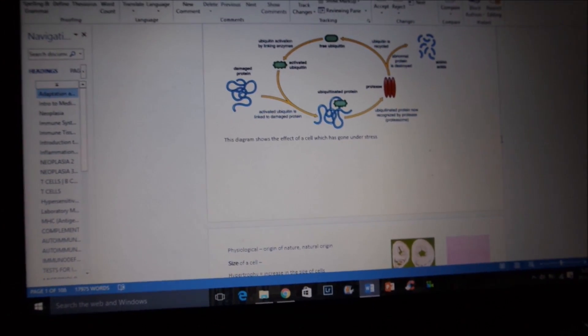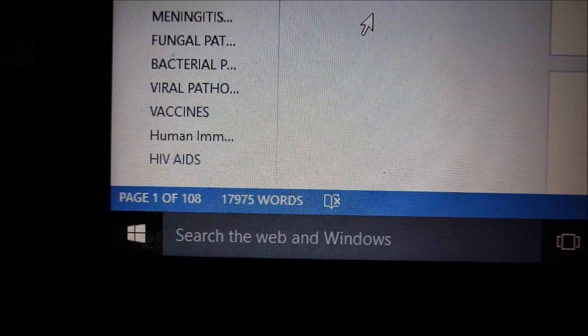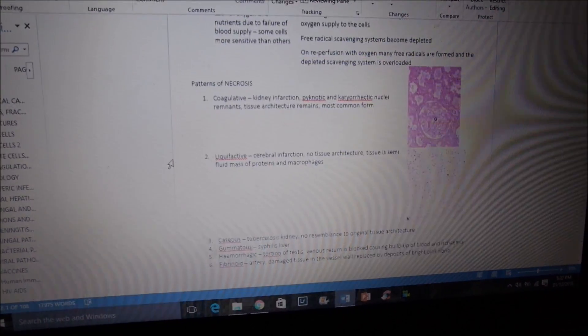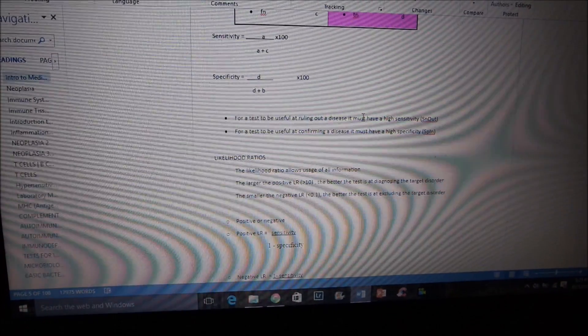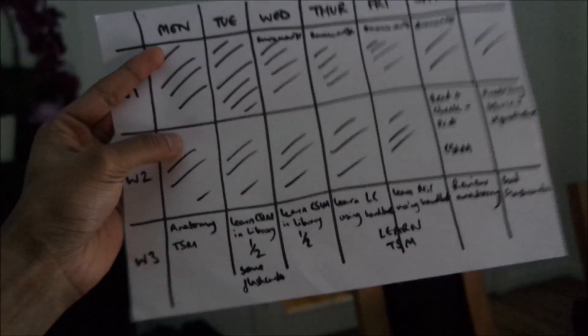cancer, inflammation, fractures, hepatitis, infections. It's 108 pages long and I need to get that printed out today. I'm going to spend today just reading through and editing — formatting the notes, making sure the pictures are where they need to be, checking everything's correct with no spelling mistakes.